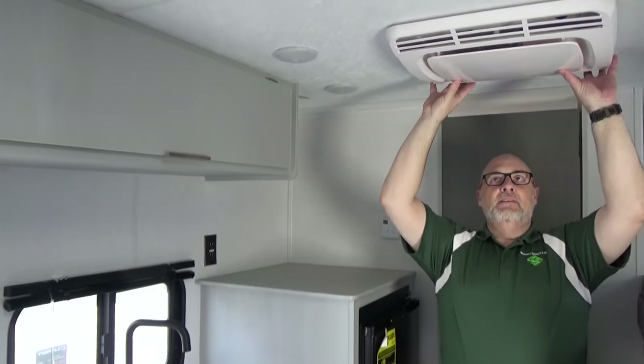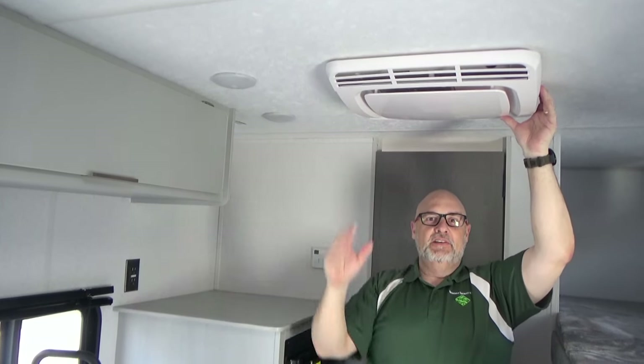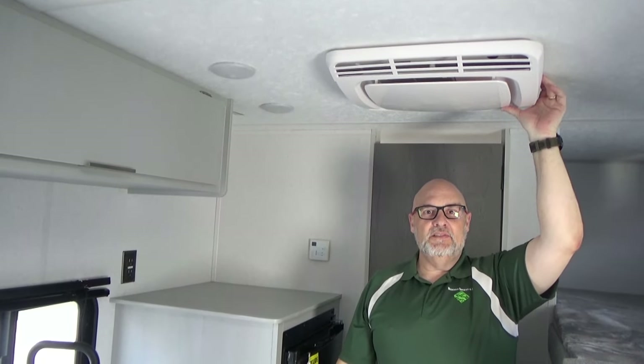This unit, in particular, came with the air mount — the roof mount AC. So I think that's a great feature as well. Let me take a minute and we'll get in and check out the bathroom.